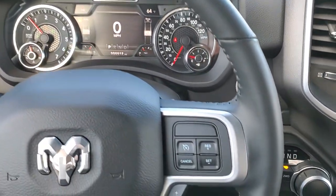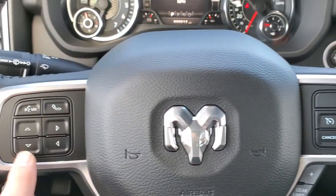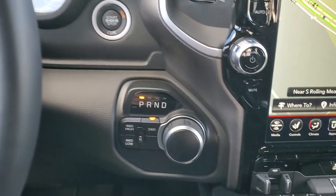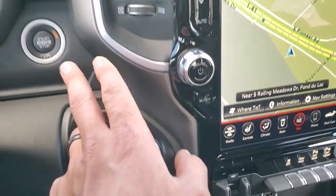You get the heated leather-wrapped steering wheel. Cruise controls and gear select are on the right, Bluetooth and information center controls on the left, and it does come with those audio controls on the back of the steering wheel. You get the 8-speed automatic transmission, the push-button 4-wheel drive, and the push-button start.